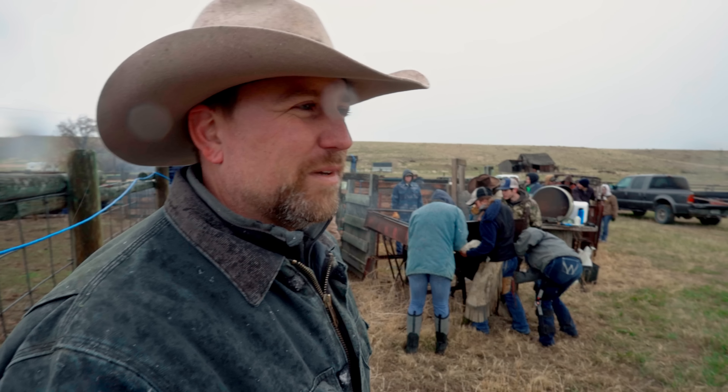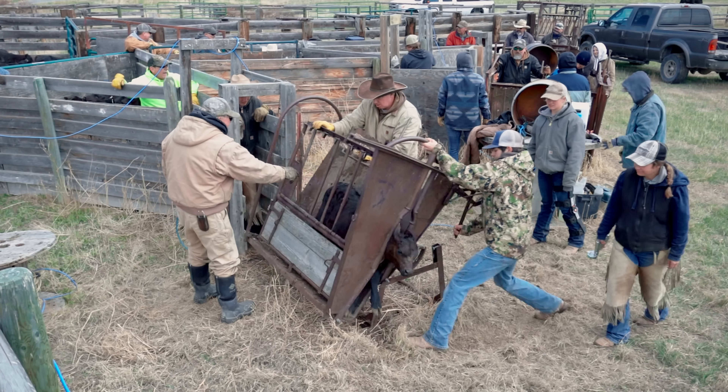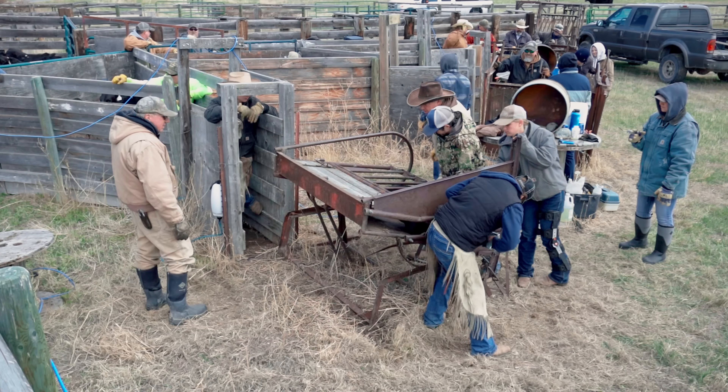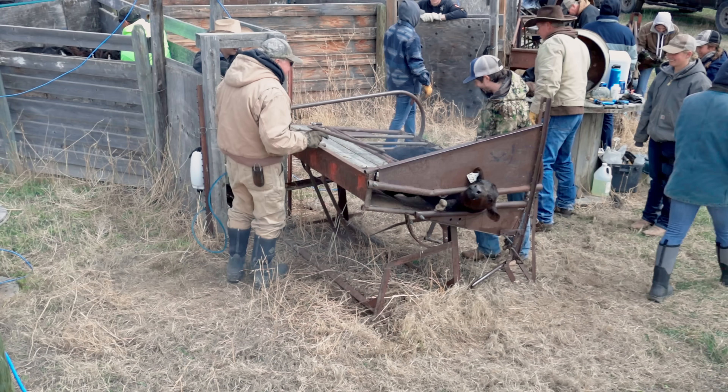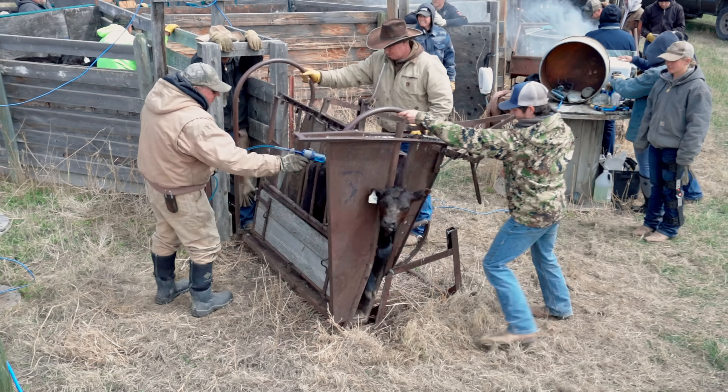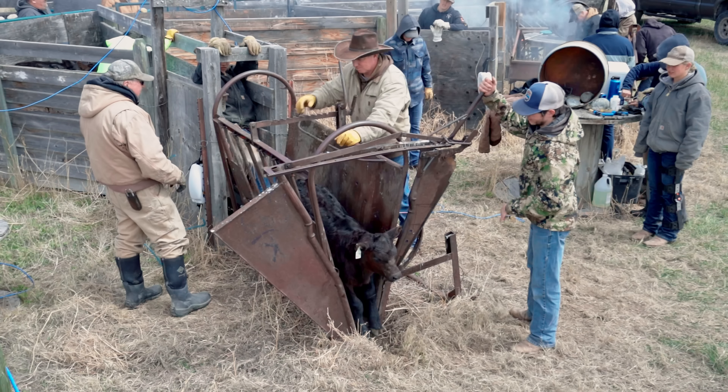For people who aren't familiar with this at all, branding can be very traumatizing because you're not used to seeing animals run through a chute like this. But this is not very traumatizing on the cattle — it's literally about two hours out of their life. It's like going to the doctor for a checkup or maybe the dentist. It's not really fun, but it lasts a very short time and it's very essential to their well-being. When they run them through here they not only brand them but give them vaccines, and they do an ivermectin pour-on on the top of their back that kills any parasites inside their body so they can stay healthy.